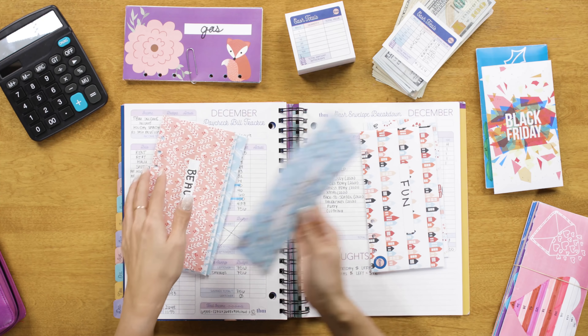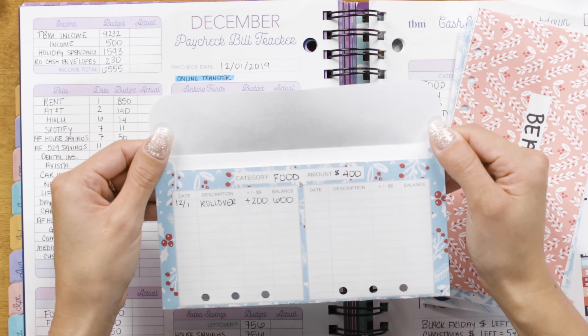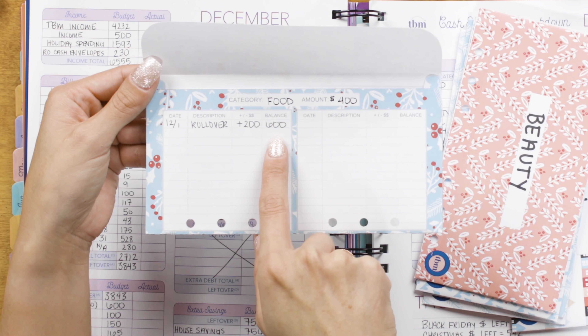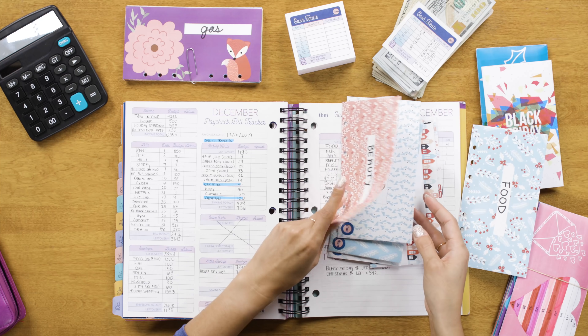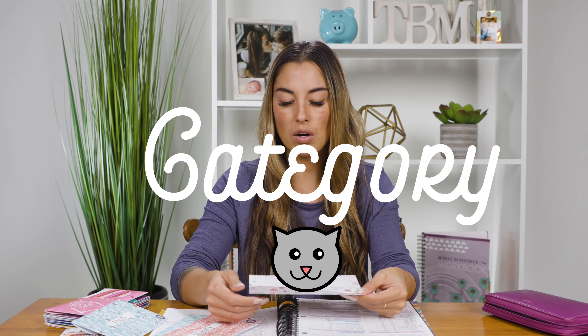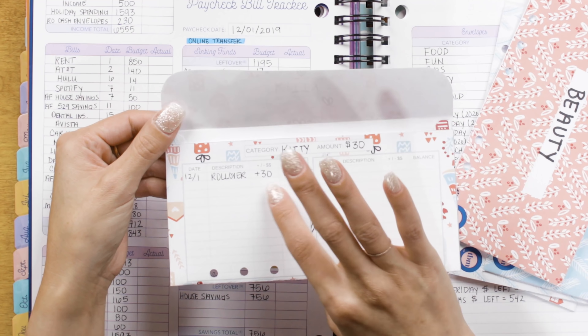So I decided to roll over my food envelope. My food envelope for November had $200 left over. I usually budget $400 a month for food, which includes eating out, and rolling over $200 gives me a new balance of $600. I also rolled over my kitty envelope — kitty has been with me for about three months. I started a kitty envelope for things like litter, cat toys, cat food, and anything else. I didn't use any of that envelope last month, so I rolled it over. I usually budget $30 a month for kitty, and rolling over $30 gives me a new balance of $60.